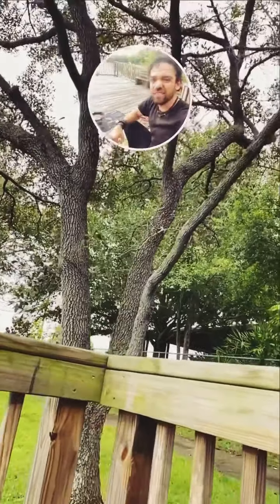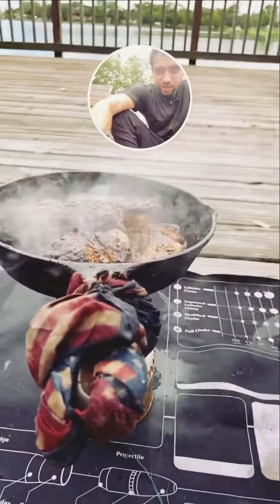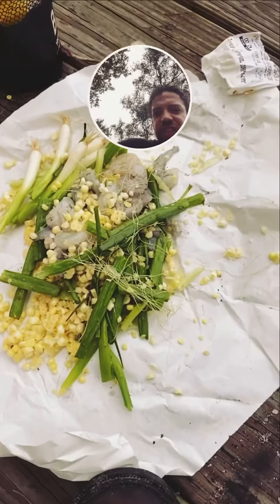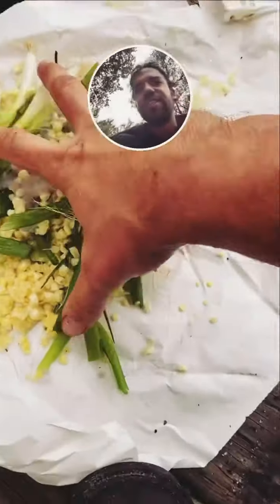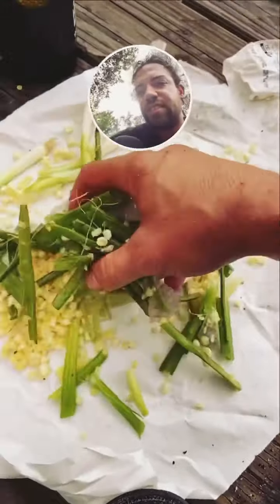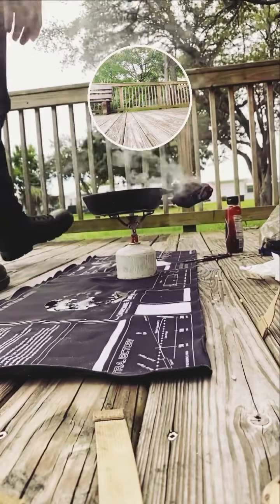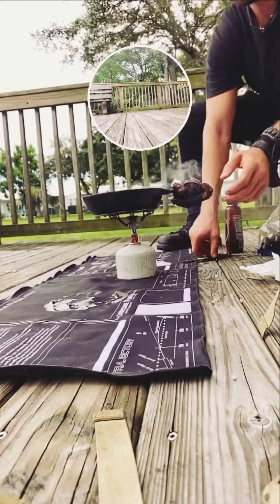Mmm good, barbecue pork ribs. Oh yeah — husks and all. Look at that. Delicious. Cheers. I love this beat.